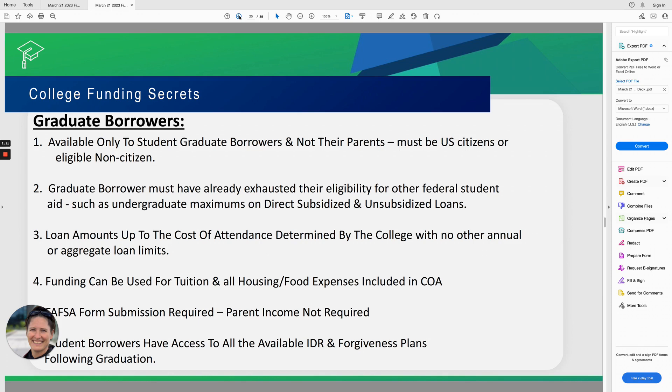Your graduate students must be U.S. citizens or at least eligible non-citizens. Graduate borrowers must have already exhausted their eligibility for other federal student aid, such as undergraduate maximums on direct subsidized and unsubsidized loans. This means the graduate student borrower must have already borrowed the maximum undergraduate level of $27,000 before they can access graduate loans. If a graduate borrower has only borrowed $20,000 during their undergraduate education, they would still have that additional $7,000 left to borrow on unsubsidized or subsidized loans first. Once they've maxed out that $27,000, then they would have access to the Grad Plus loans.